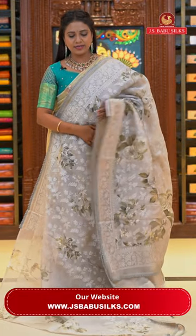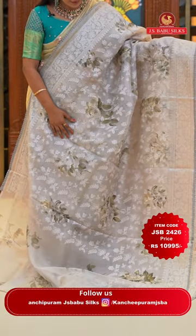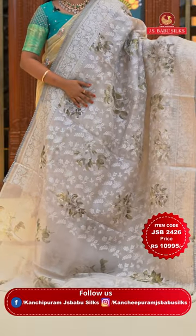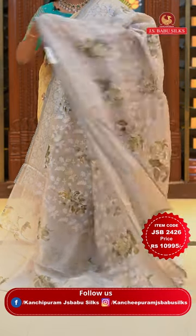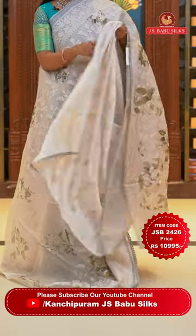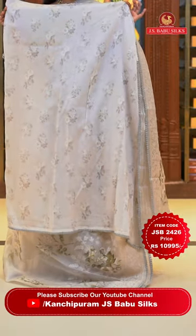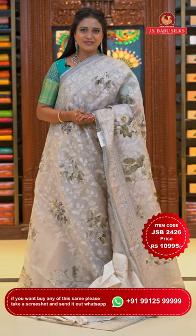Here we go with a very amazing gray colour kora saree — beautiful. All over body thread weaving florals alongside digital floral print — a wonderful combination. Border also has thread weaving florals and lace finishing. Running pallu with lace. Self-color gray blouse with beautiful floral print and lace. Saree code JSB2426 and the price Rs. 10,995 only.